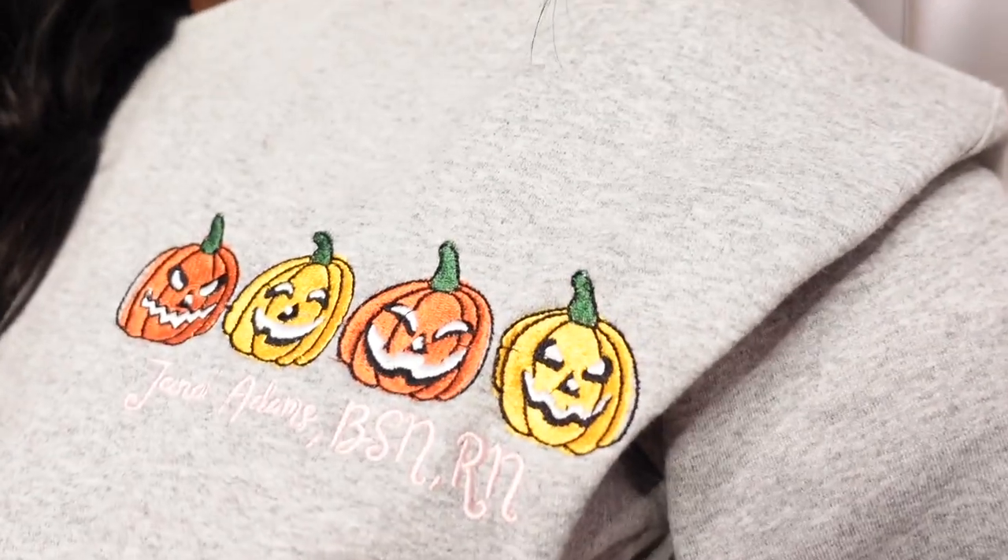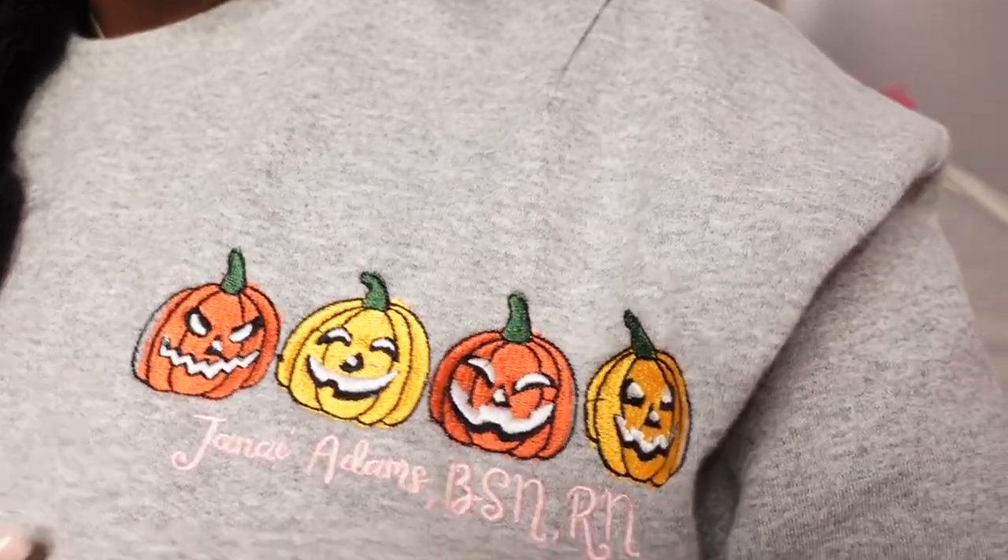I just want to show you guys the face up close — the face card never declines! Here's my sweatshirt up close — it has my name, Jenae Adams, BSN RN, because I'm extra. My lashes are lashing. I don't have on any makeup but my lashes look good, my brows look good, my hair looks good — I don't need all that. Thank you guys so much for watching, I'll see you in the next video!